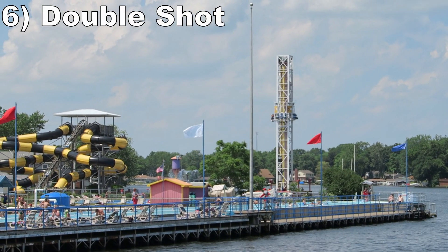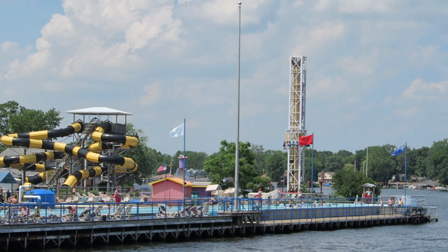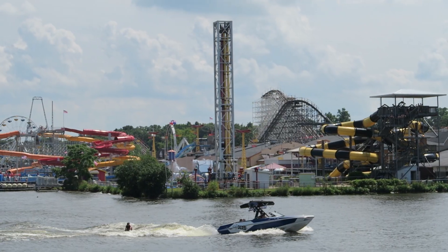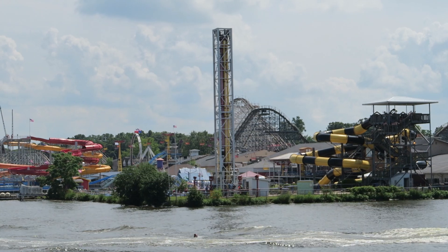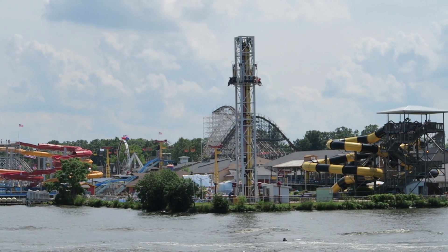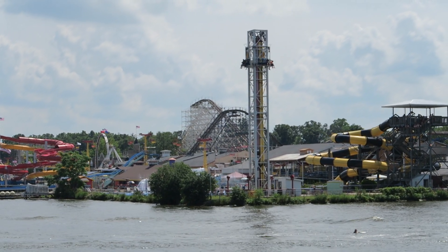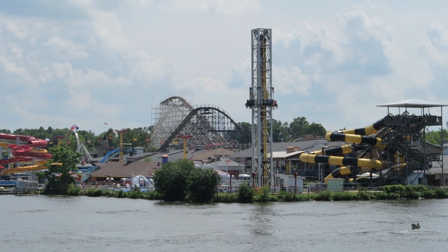#6: Double Shot — This 8-story tall S&S drop tower is awkwardly placed behind the waterpark. The launch isn't the most powerful, but it throws me off because the vehicle oddly lowers all the way down to the ground before taking off. The highlights are the floater airtime atop the tower after the first two launches. The airtime is less abrupt than some other double shots, but it's still fun and you also get good views of the park and lake from the top.